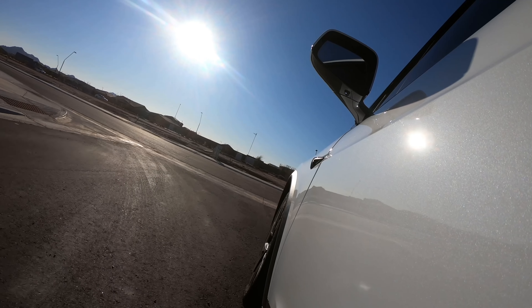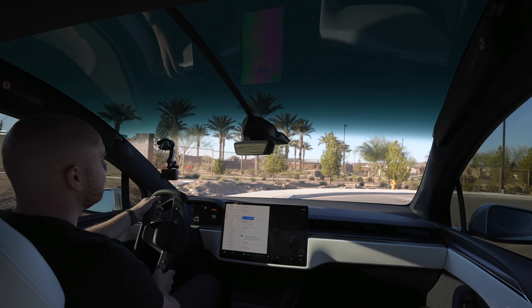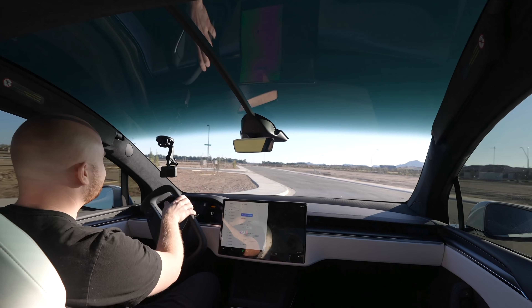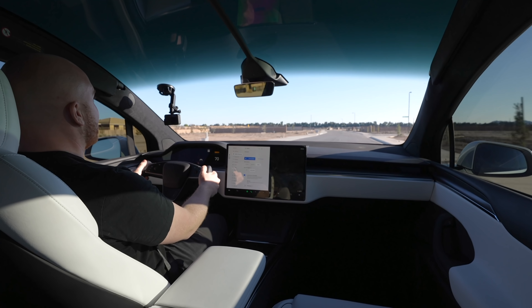Handling is also pretty great on this. In the Model Y, the turning radius isn't the greatest, and this is definitely a solid turning radius — a lot easier to make tight turns. Coming up to a cul-de-sac, I can do it pretty tight in this thing. That is definitely something I can't do at all in the Model Y. Right now I'm going 30, and here I'm just going to gun it. Absolutely crazy — that was up to 75, or maybe higher.